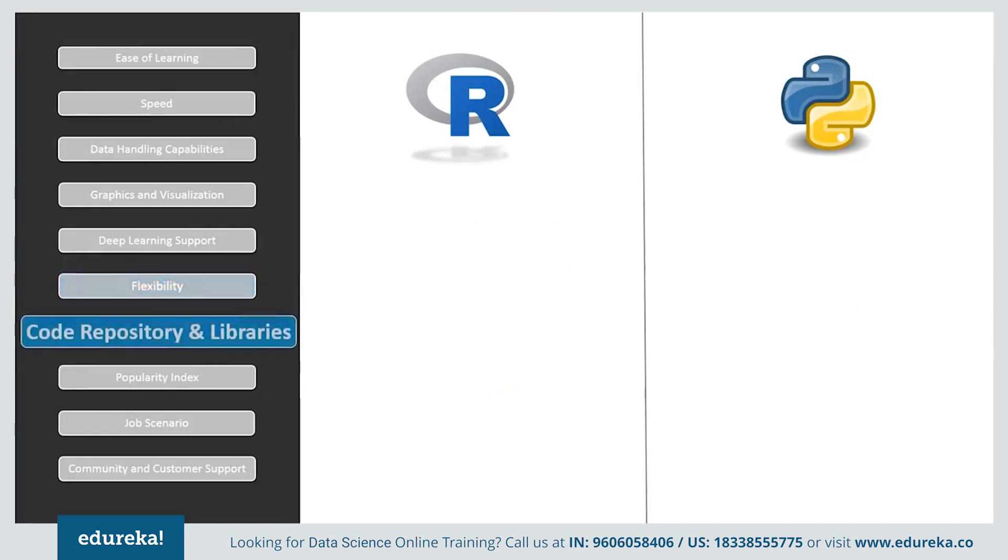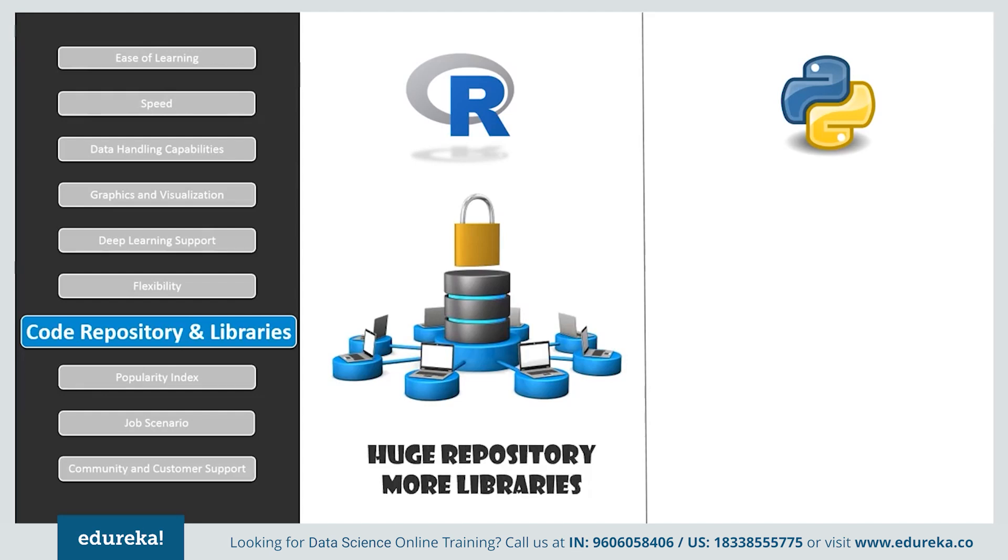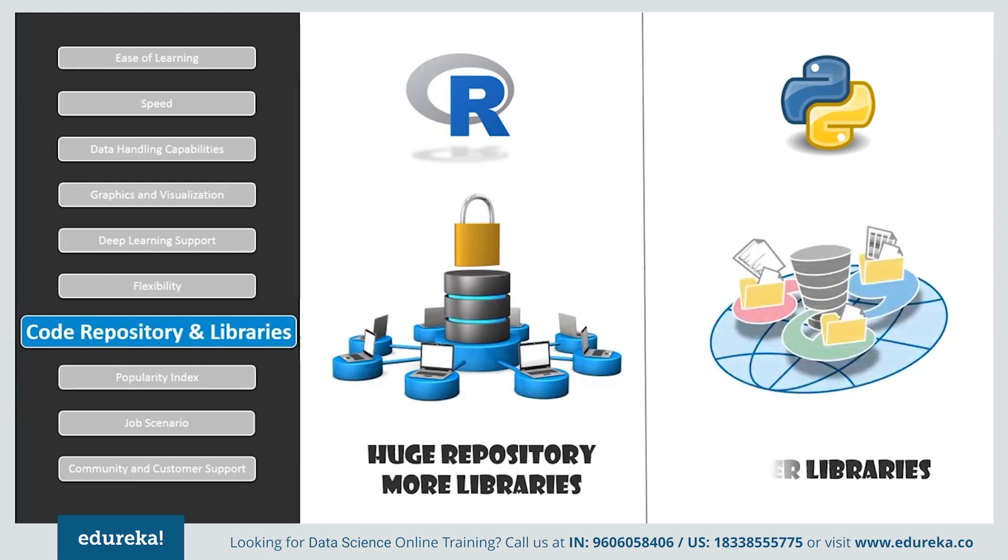If we look at code repositories and libraries, the Comprehensive R Archive Network, or CRAN, is a huge repository of R packages to which users can easily contribute. The packages consist of R functions, data, and compiled code which can be installed using just one line. It also has a long list of popular packages such as dplyr, data.table, and many more.